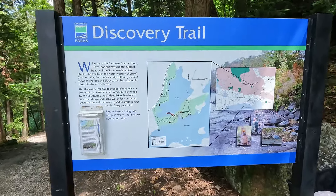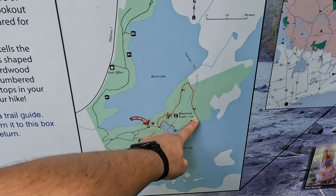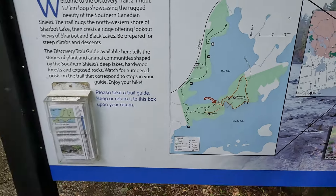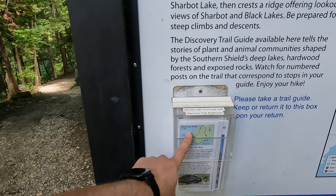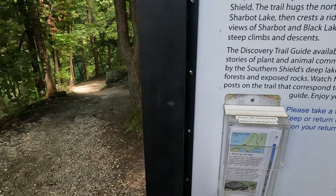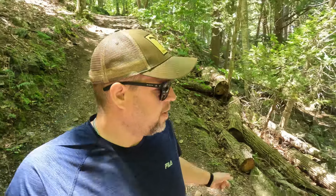This is the Discovery Trail right here — it's a 1.7 kilometer loop. There are informational guides along the way which is nice to help you learn more about the area. It's quite hilly at the beginning, and you're right by the portage area where we were earlier with the kayaks going from Black Lake to Sharbot Lake.